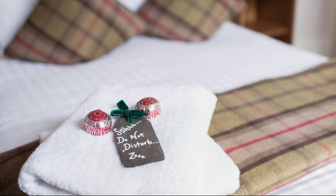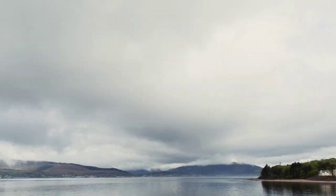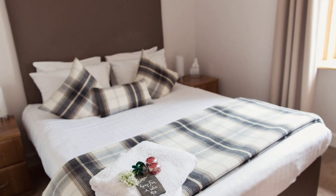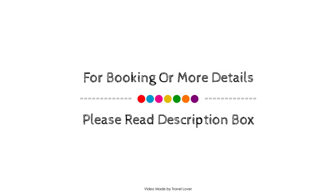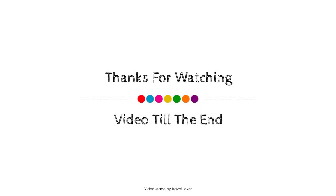Thank you for watching the entire video. Dear friends, we will meet again in a new video with a new hotel. Thank you for visiting our new hotel address.